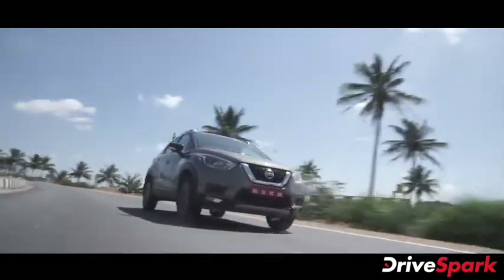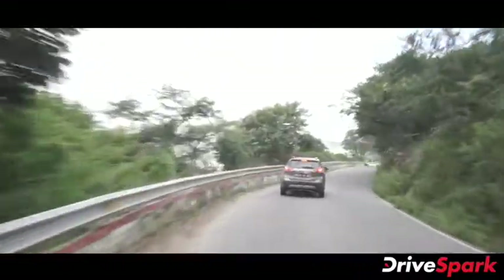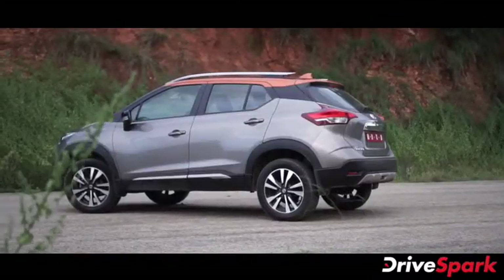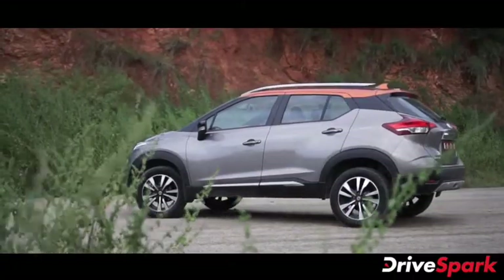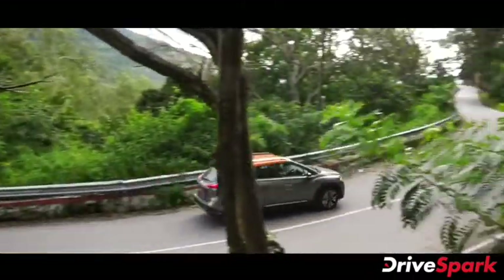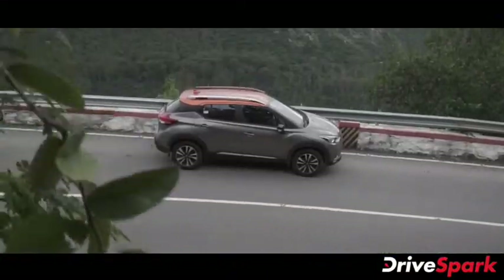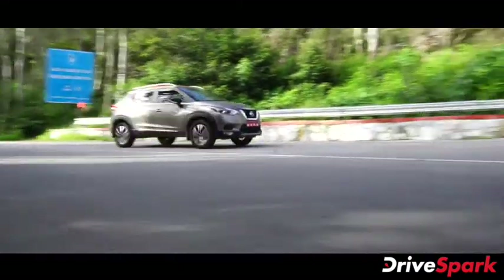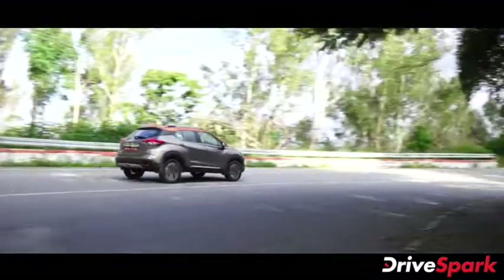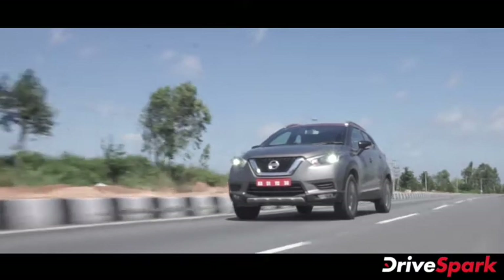The Nissan Kicks SUV is available in colour options including Onyx Black, Bronze Grey, Amber Orange, and Fire Red. Its key segment competitors are the Kia Seltos, Hyundai Creta, and Renault Duster SUV. The Kicks offers strong equipment levels and features within this competitive segment.